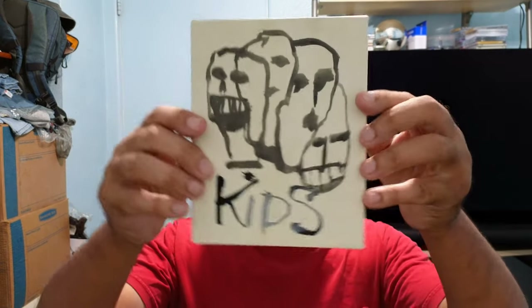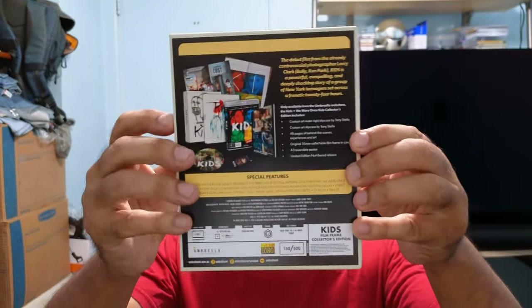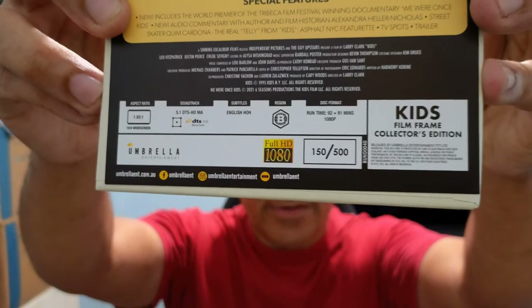I think this is the one with the film cell in it, so only 500 were made. I think I saw this movie once, years and years ago. Very shocking film. First, I gotta say the artwork is from Tony Stella — a very nice thick case. And I got number 100 out of 500.